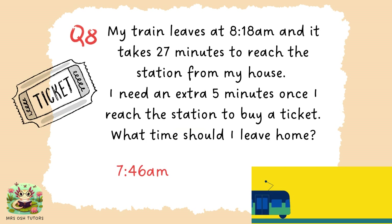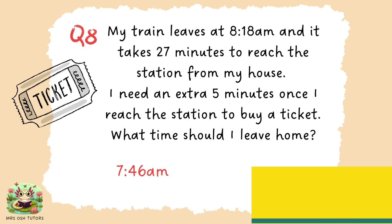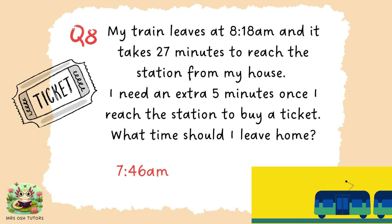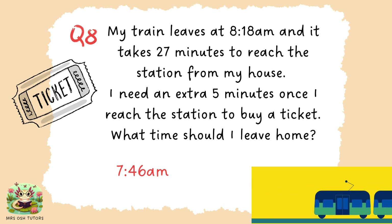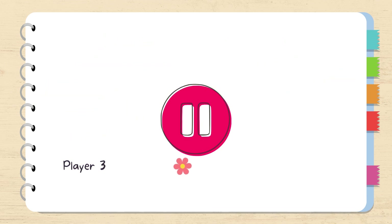Question eight. You would need to leave 32 minutes before 8:18am, because 27 plus 5 is 32, which would be 7:46am. If you want to go back and look at any of those, please do. Otherwise, add up your scores, compare with your friends, and then we're going to move on to round two.